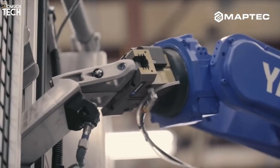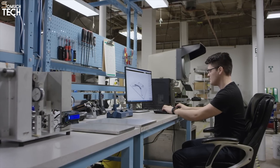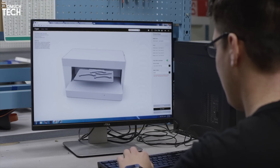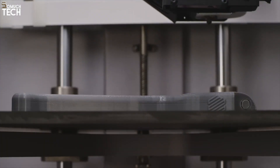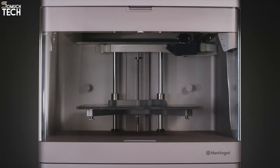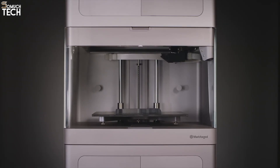The Markforged Eiger software streamlines the design and printing process, simplifying material selection and print setup. The system is perfect for rapid prototyping and low-volume production, providing an affordable option for high-quality, functional metal parts without the need for a significant investment in industrial 3D printing systems.